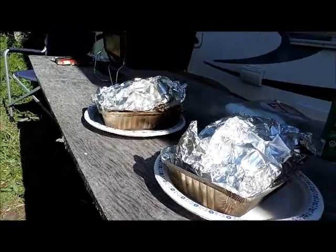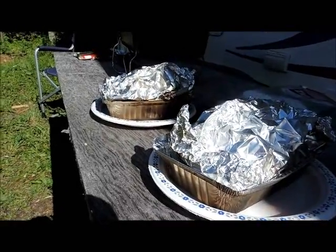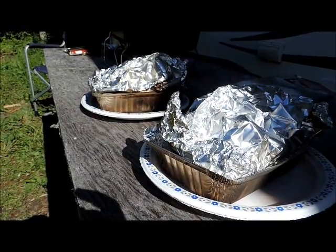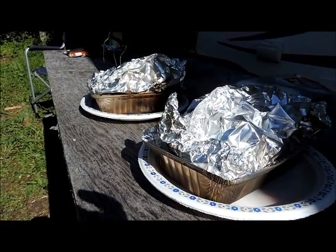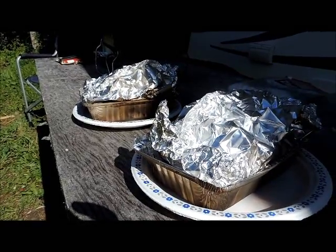Okay, so they're off the fire, and you can hear they are sizzling hot, so we're gonna let them cool down a little before we take them inside, just to be safe. They smell good, hopefully they're cooked and they're not burnt. Yum yum!